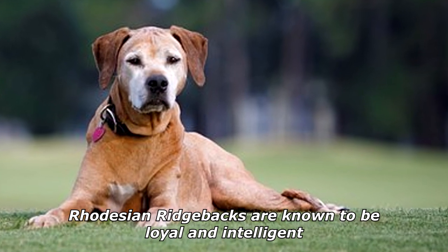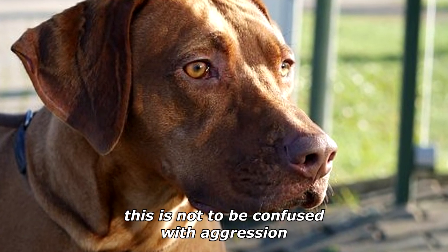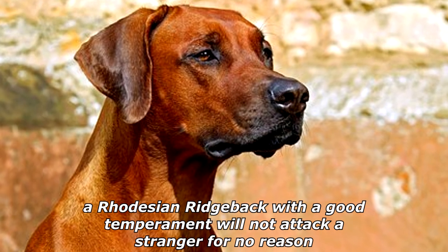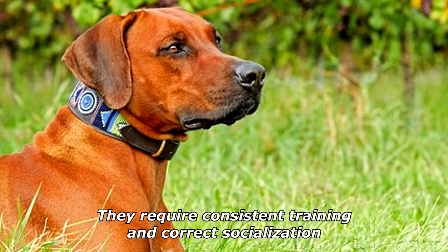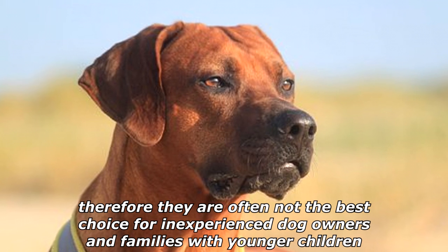Rhodesian Ridgebacks are known to be loyal and intelligent. They are typically somewhat aloof to strangers, but this is not to be confused with aggression — a Rhodesian Ridgeback with a good temperament will not attack a stranger for no reason. They require consistent training and correct socialization, and therefore are often not the best choice for inexperienced dog owners and families with younger children.